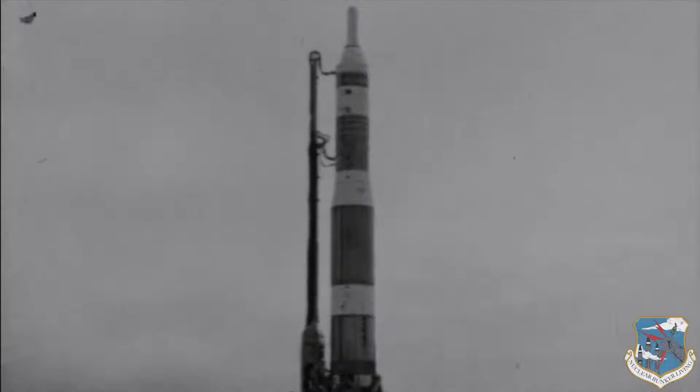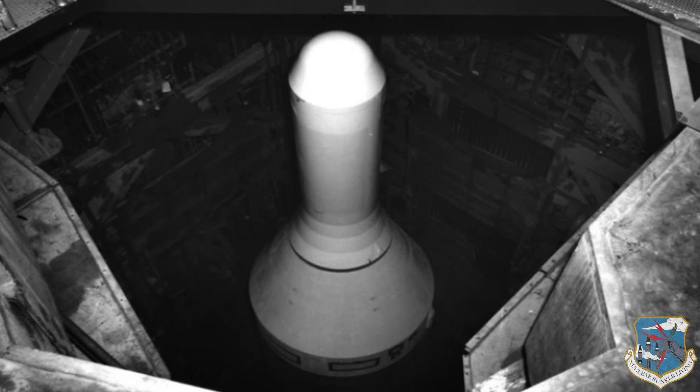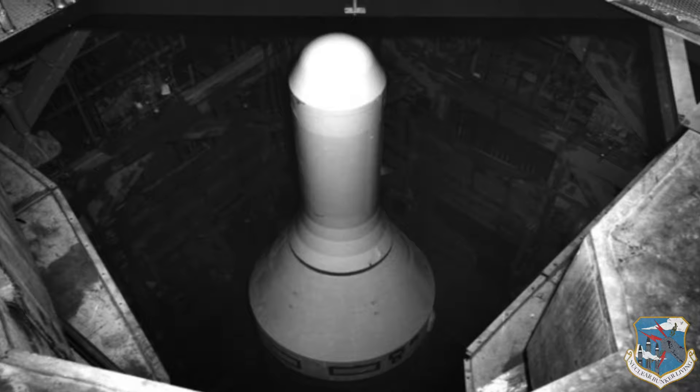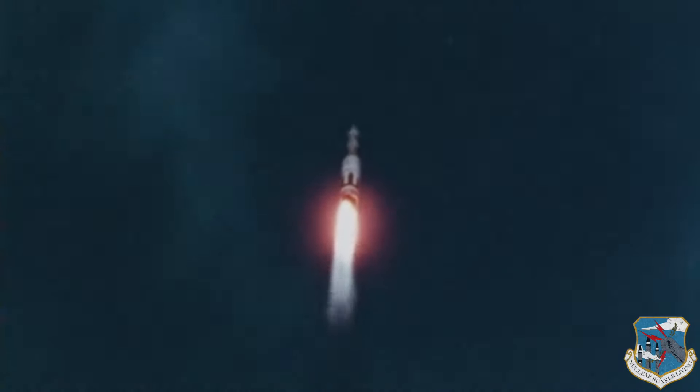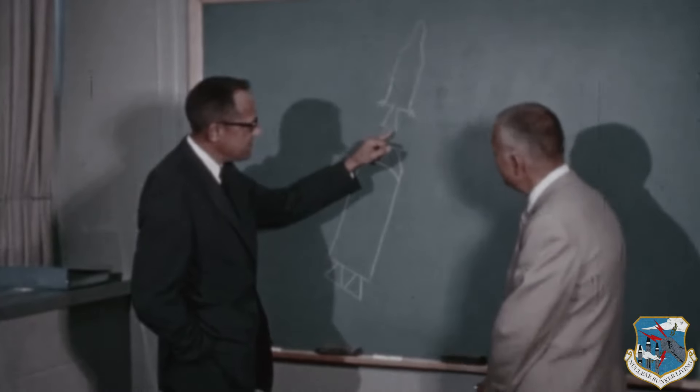The ICBM, with its 4.5 megaton W38 thermonuclear warhead, was a space vehicle exiting the Earth's atmosphere before returning to hit its target. The warhead had to be constructed to withstand the enormous pressure of high speed and the tremendous heat generated on re-entry into the atmosphere.